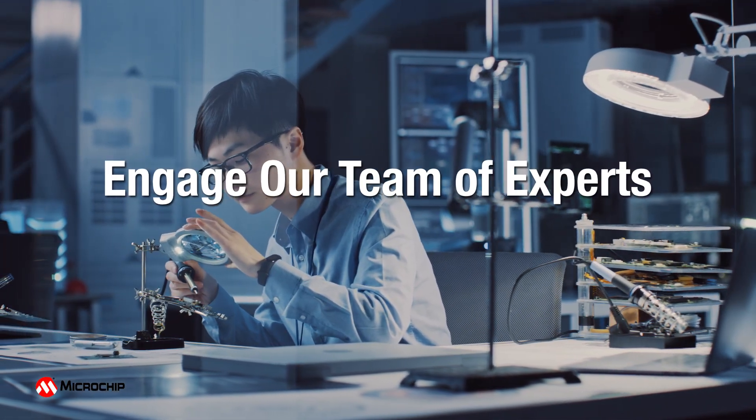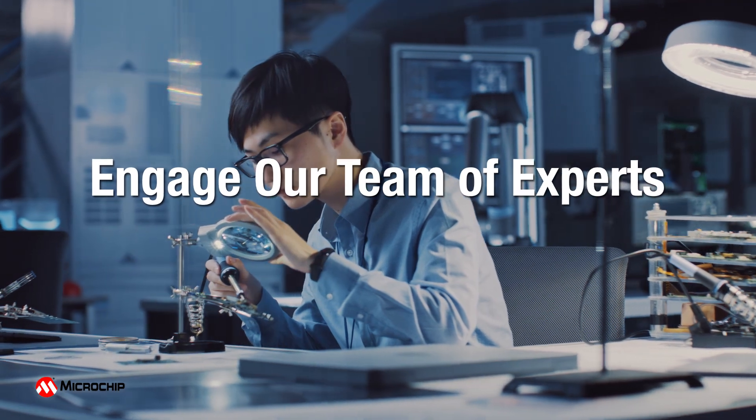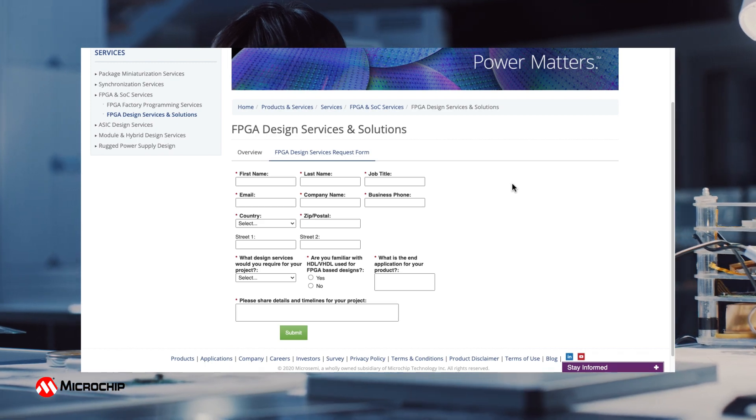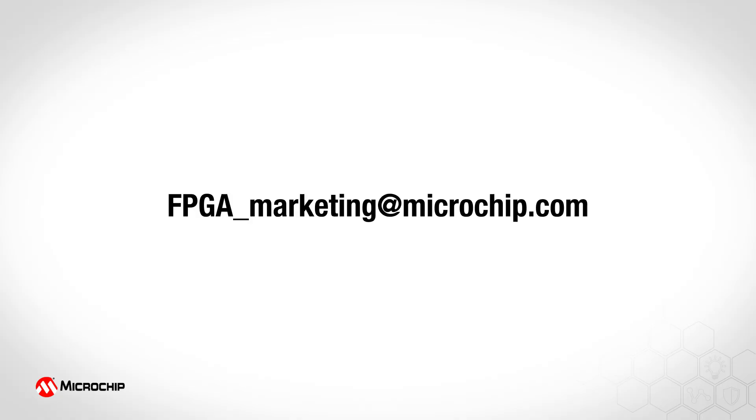Engage our world-class team of FPGA experts to advance your FPGA design now. Fill out our online form or contact your local sales representative. If you'd like to learn more, visit our website or send an email to FPGA-marketing at microchip.com.